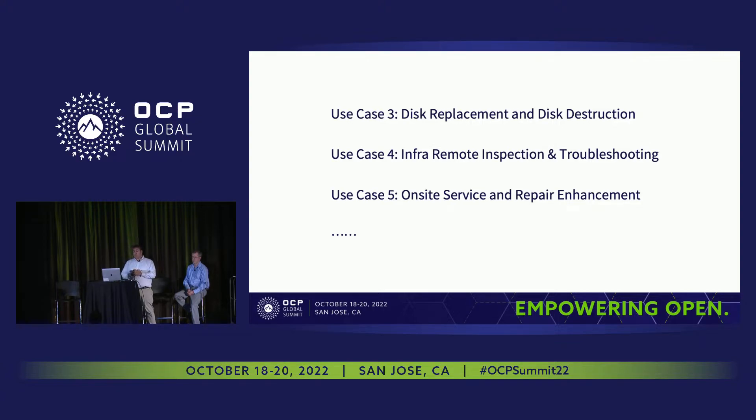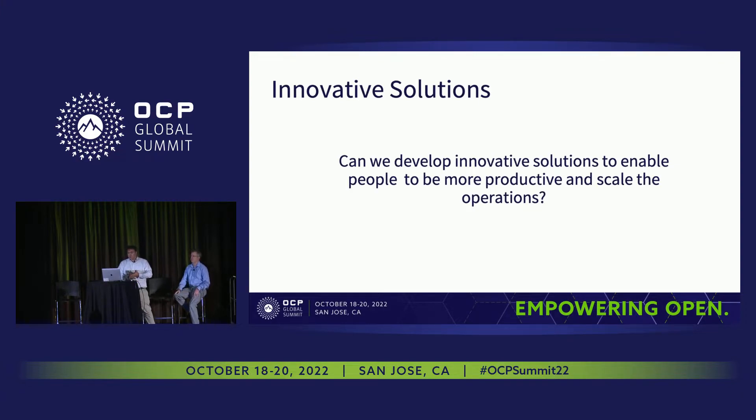This presentation focuses on only two use cases. However, the possibilities are endless — disk displacement and disk destruction activities, remote inspection activities, and repair enhancement activities, just to mention a few. We're looking forward to industry support to join forces to, first, define problems worth solving, and second, to promote development. Ideally, we need to build an ecosystem of companies around us, helping us address industry problems while we're committed to help and guide them towards development. The question is simple: can we develop innovative solutions to enable people to be more productive in scale operations?